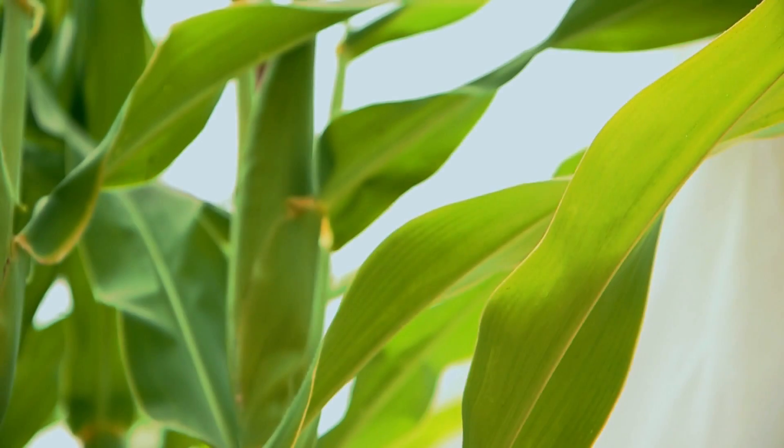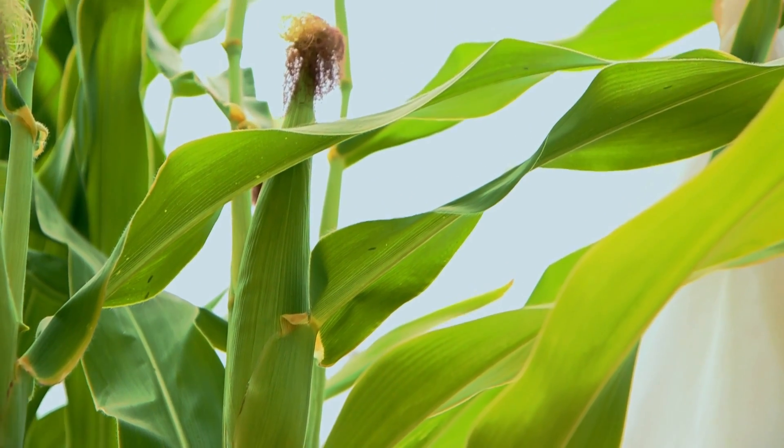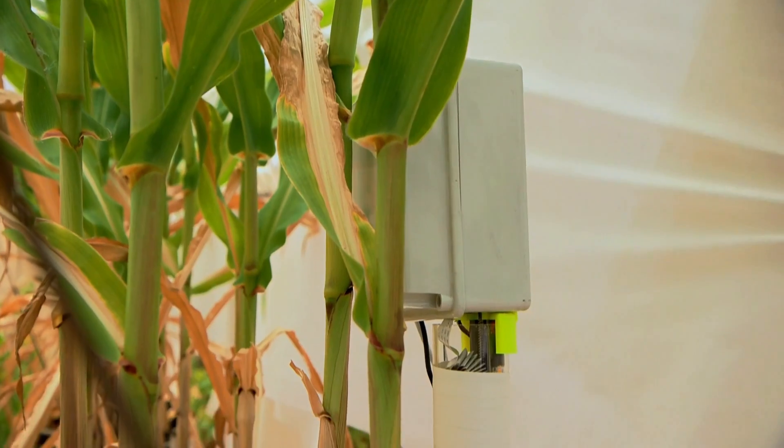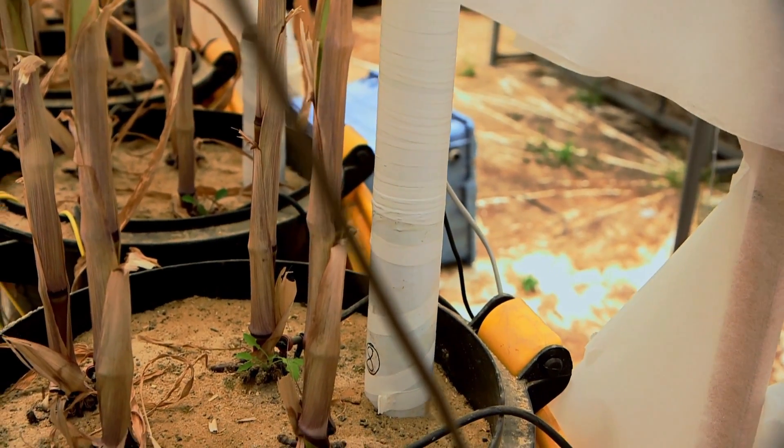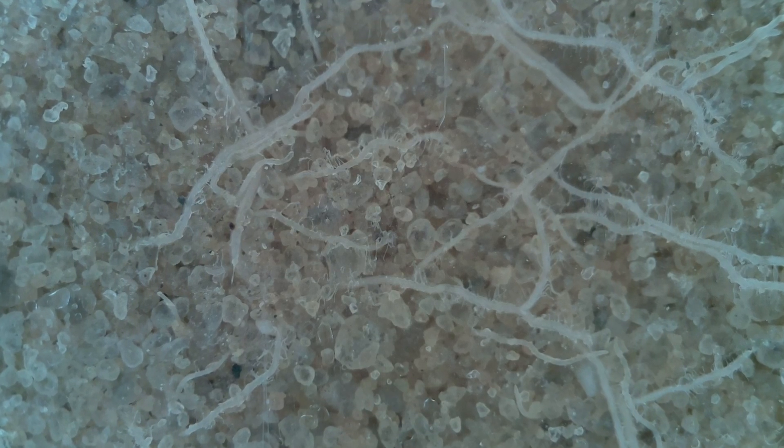Currently, the water use efficiency in the world is really low. 50% of the water will go into the plants, and 50% will be wasted. We are investigating the water use efficiency of corn plants, trying to monitor the root system using very sophisticated cameras. Doing this monitoring enables us to change the irrigation regime, namely the quantity and the scheduling of the irrigation.